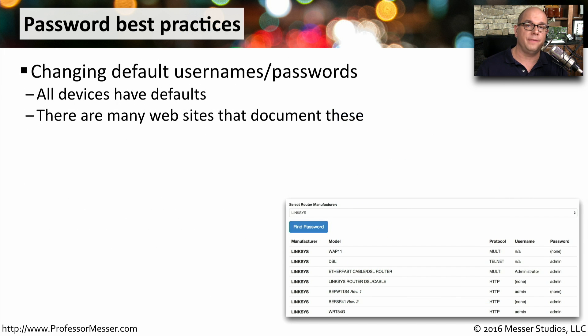Your computer and other devices on your network may include a number of default usernames and passwords. You want to be sure that you're always changing from the defaults. It's very common to find a website that lists different devices, their default usernames, and all of their default passwords. If you're accessing one of these devices from the outside, these will probably be the first credentials tried, so make sure you're changing all of your passwords to prevent easy access.